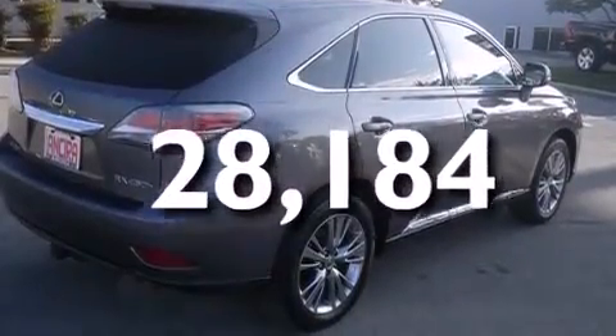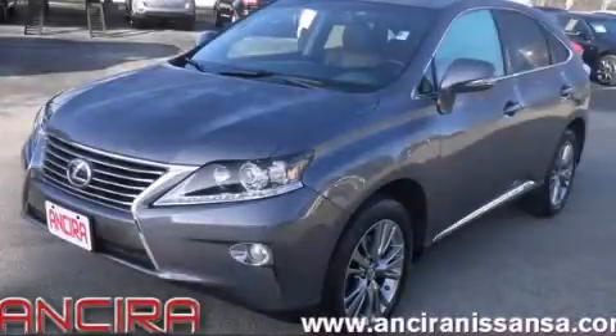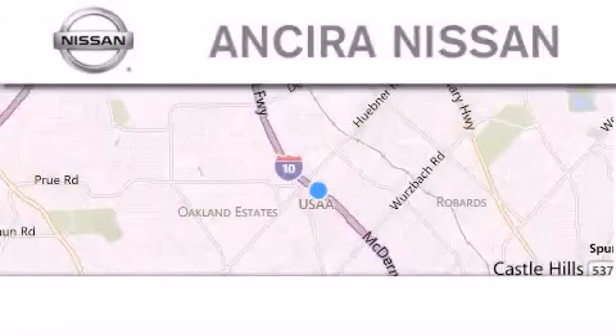We hope you found this video informative. Please contact us today. Thank you for considering Ancira Nissan for your next new or pre-owned vehicle.